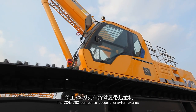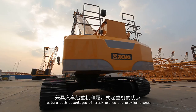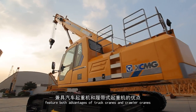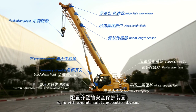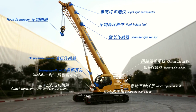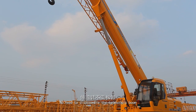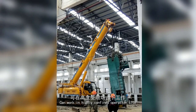The XCMG XGC Series Telescopic Crawler Cranes feature both advantages of Truck Cranes and Crawler Cranes. Equipped with complete safety protection devices. No need to disassemble the telescopic boom, and can work in highly confined operation sites.